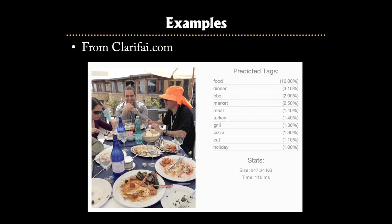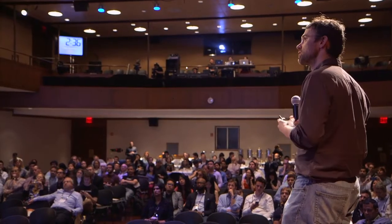You can see the kinds of outputs the network gives — there are thousands of possible options, in fact maybe 20,000 different classes the network can output. You're seeing the top few that come out, and you can see it's doing a fairly good job.